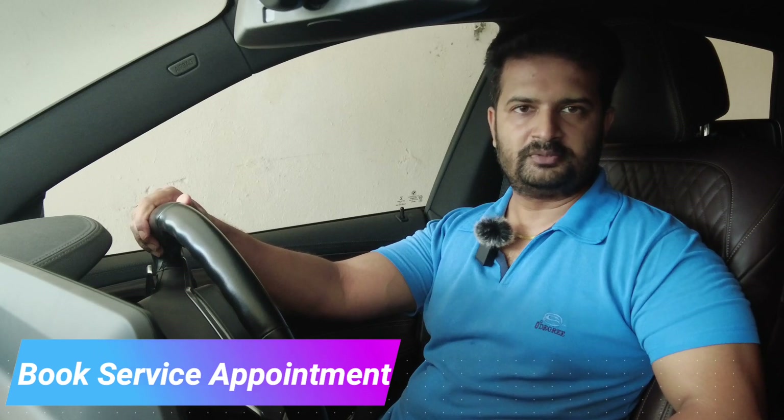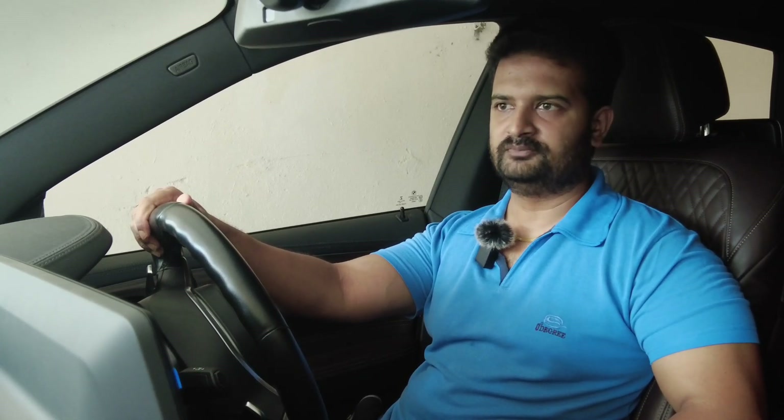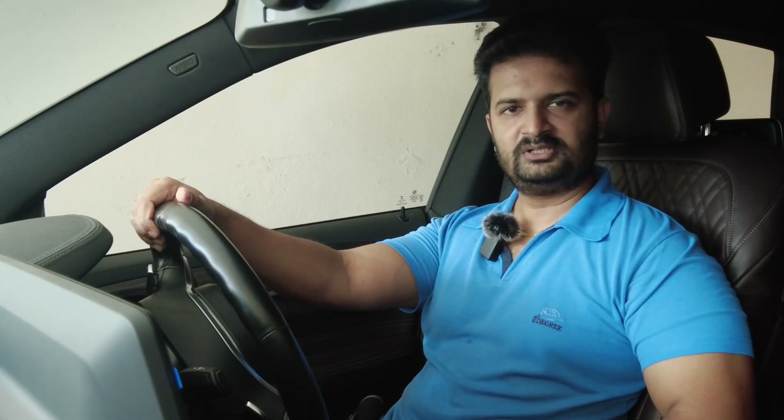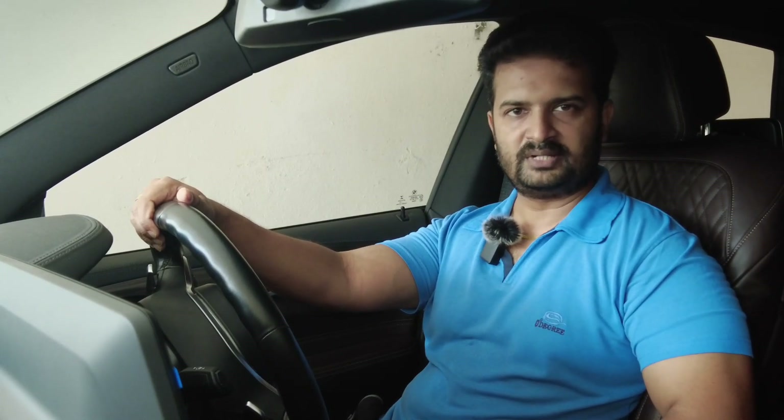Moving on to the process: the first step is to book a service appointment with BMW. I reached out to the showroom manager, who reached out to the service team, who then got back to me with a list of available slots. I chose a date and time that worked for me. Pick-up and drop service is available, but I wanted to go there myself.